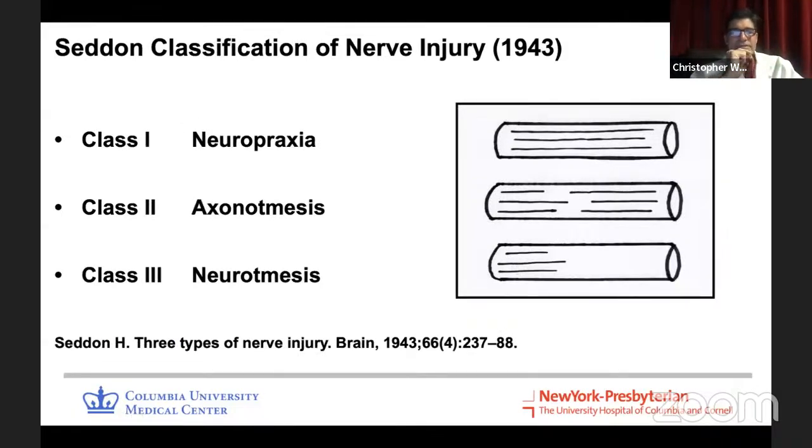The most effective injury classification is from Seddon, from 1943. It divides nerve injuries into three classes. Neuropraxia is where the nerve is structurally intact — the axons are not broken and the epineurium is intact — but the nerve doesn't conduct an impulse, either because of edema or myelin degradation. Picture smashing your finger with a hammer: it swells, doesn't work well, but after a few days the swelling goes down and it returns to normal. That's neuropraxia. Some neuropraxic injuries involve myelin degradation, which takes about six weeks to recover. We've all slept on an arm or leg funny — that's a neuropraxia.